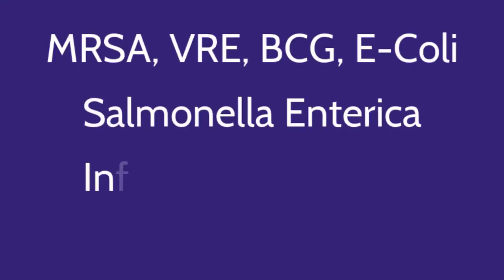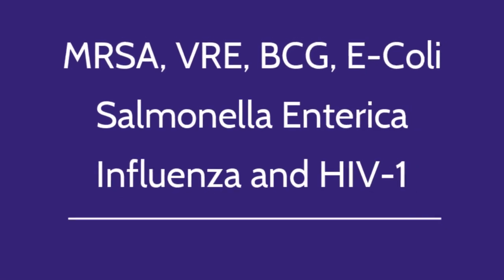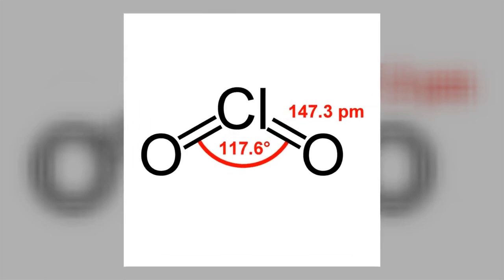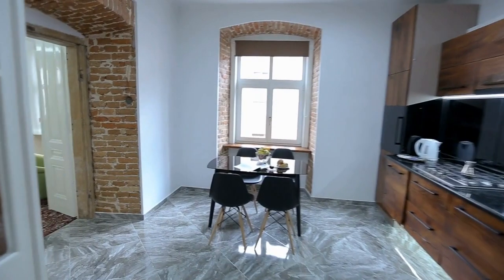including MRSA, VRE, BCG, E. coli, Salmonella enterica, swine influenza, and HIV-1.